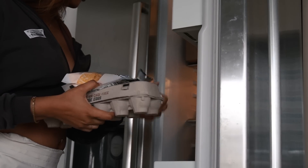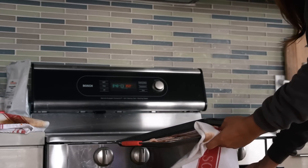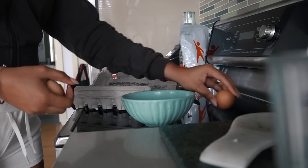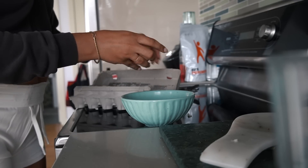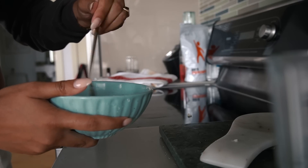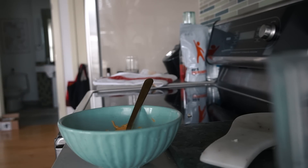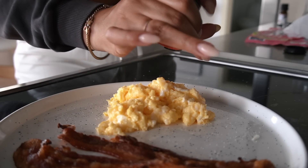Before I head to the gym I'm going to make a quick breakfast. As I mentioned, I'm trying to slim down for summer so I'm on a no-carb, no-sugar kick. Today I'm just making some bacon and eggs — super simple and easy but delicious nonetheless. I'm going to scramble some eggs and throw a couple pieces of bacon in the oven, have breakfast, and then get ready for the gym.